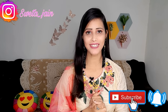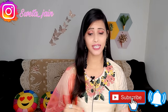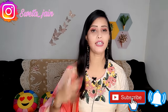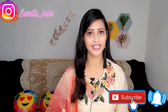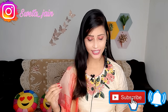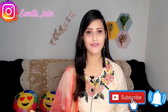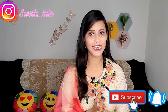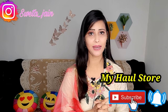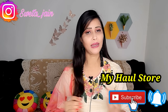Hi everyone, welcome back to my channel. Today's video is an Amazon haul - I have been shopping from Amazon. My mom also wanted to purchase a sari. So today I am sharing with you a sari, kurta set, kurti, and jewelry. You will get a link in my description box and my haul store where you can see all the images and purchase these items.